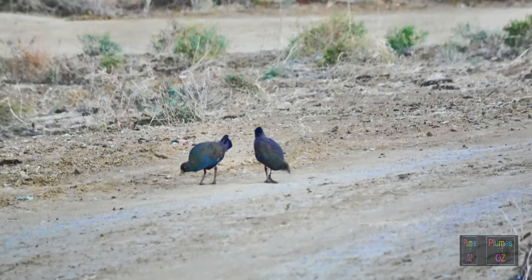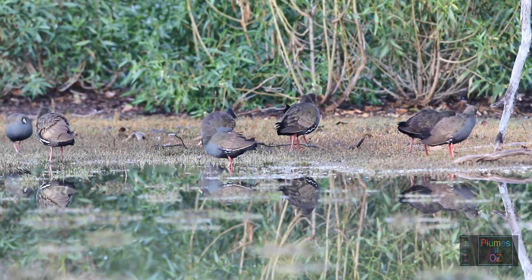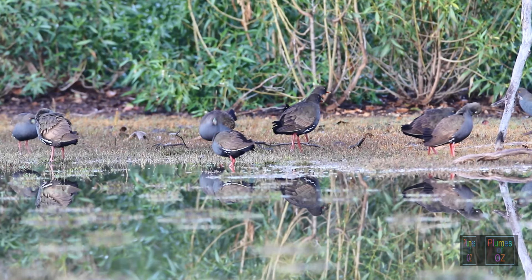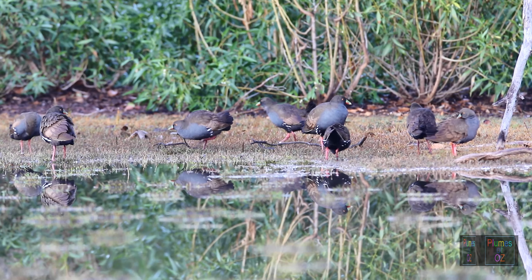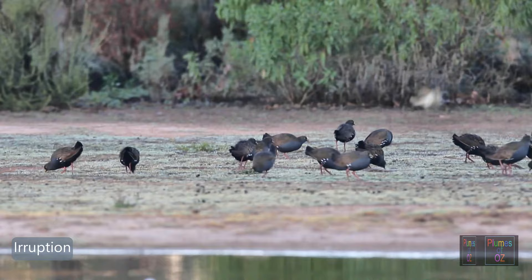These two birds were seen about 30 km from any water source I knew, so they do move about and go into dry areas. But for the greater part you will find them around water. Here is a flock of black-tailed native hens — I had been to this water point many times and had never seen a native hen, but suddenly there was a huge influx into this little lagoon area. This is called an eruption.